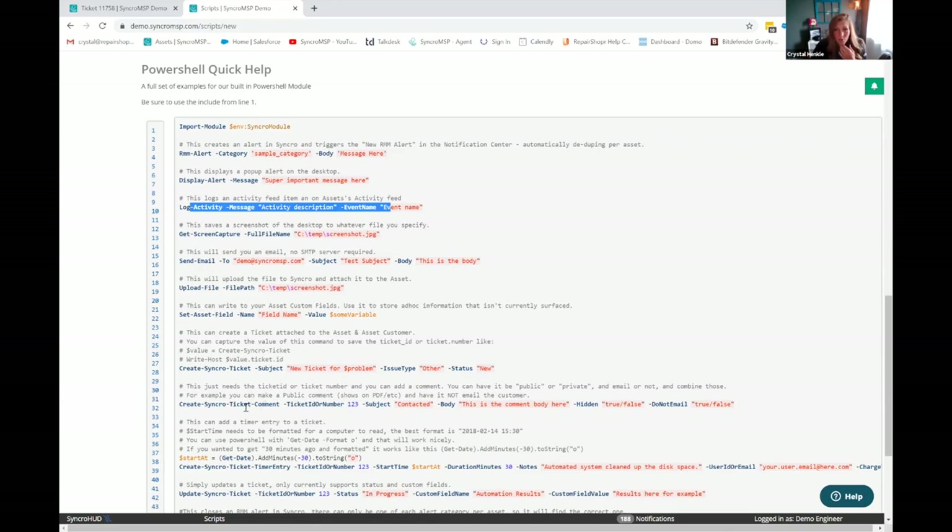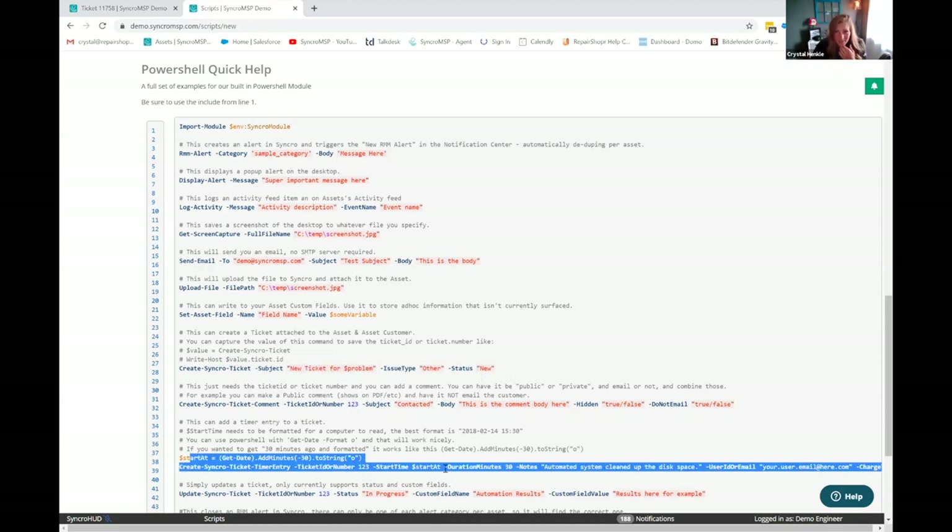Other things worth noting here — you can have a script run that then creates a ticket, or a script run that logs time in the ticket. You can be remediating an issue — like that Steam example. You can set up an automation to wipe that, create a ticket, log notes in that ticket, add 30 minutes, and notify the customer. At whatever time that happens, you can essentially be adding billable time to a ticket while you sleep.